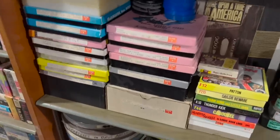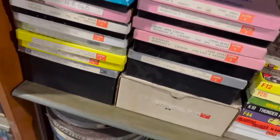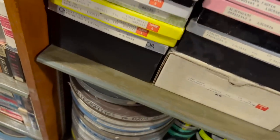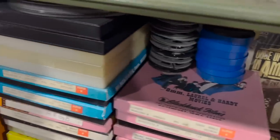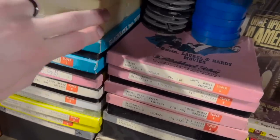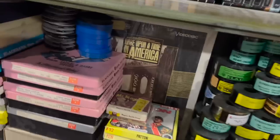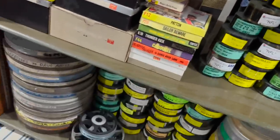These are 8mm and Super 8mm films — actual movies. There's The Great Dictator, The Circus, both Charlie Chaplin films. I have some shorts and stuff like that. Some of these are empty reels and extra reels. That sealed CED of Once Upon a Time in America is kind of cool.